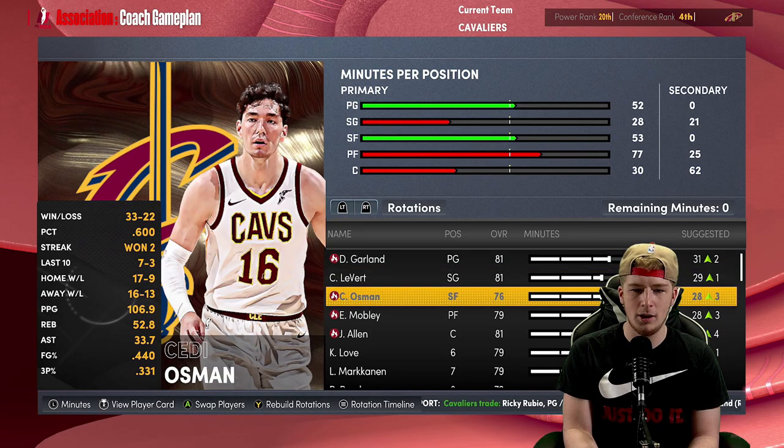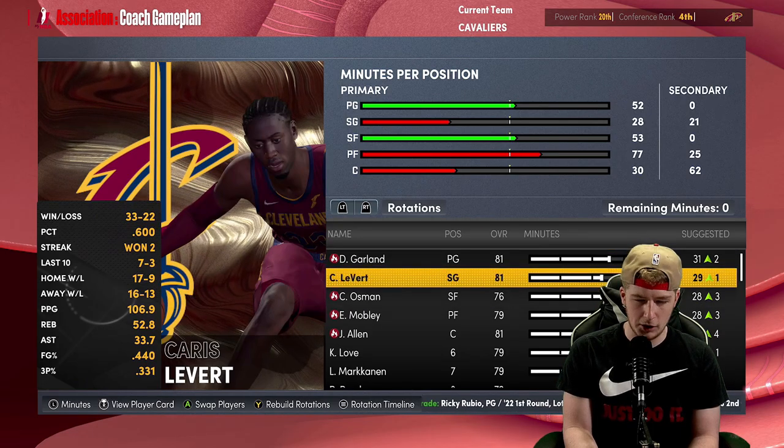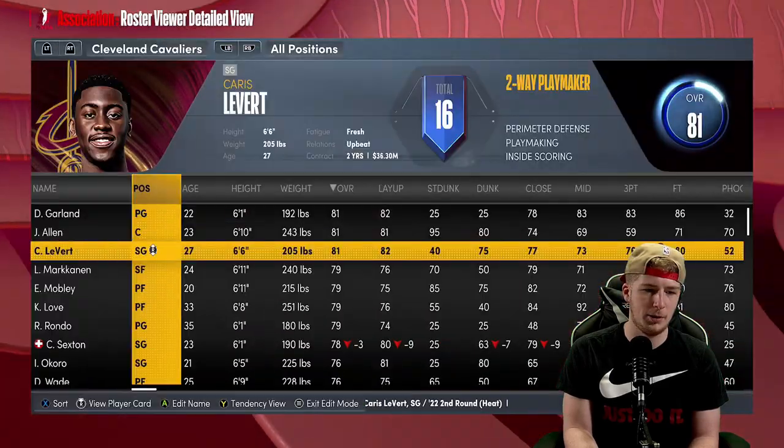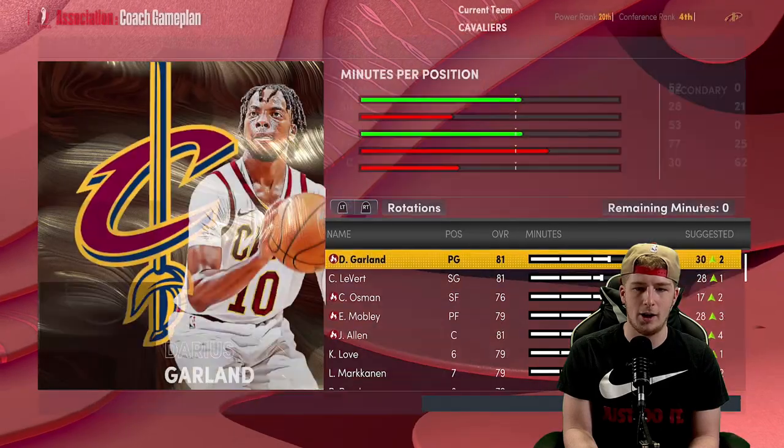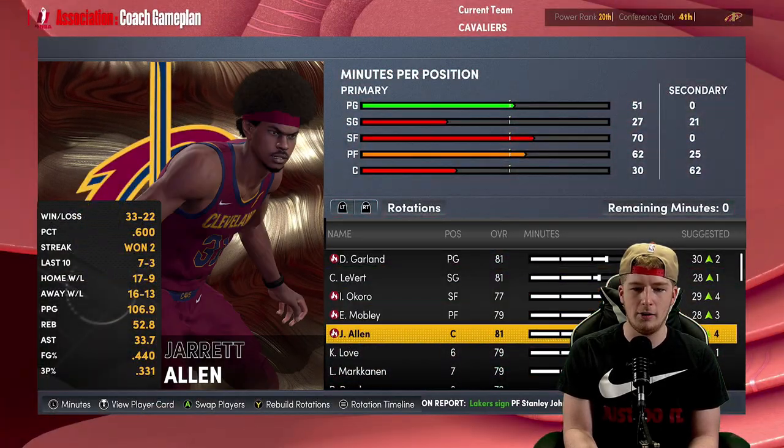We're actually just going to run Caris LeVert at shooting guard. We're going to go in and still make the rest of the season with the starting five we have right now: Caris LeVert, Garland, Okoro, Mobley, Jarrett Allen.